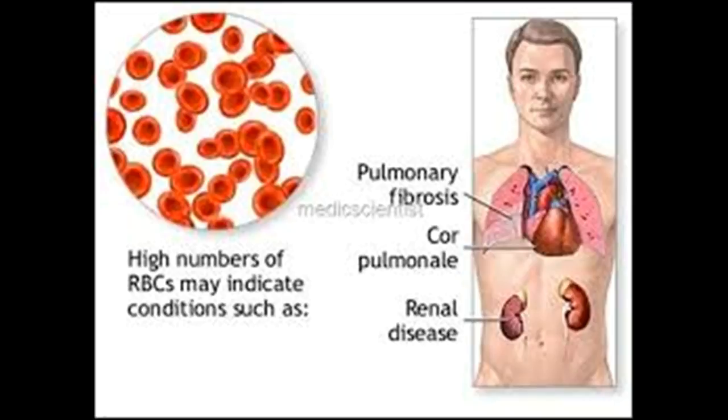In people with myelofibrosis, the normally spongy bone marrow becomes scarred. The gene mutation that occurs in most people affected by myelofibrosis is sometimes referred to as JAK2. Other gene mutations also may be associated with myelofibrosis.